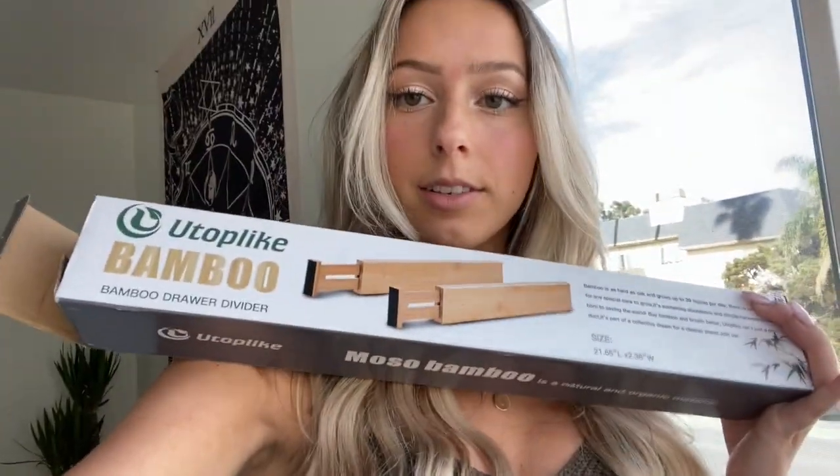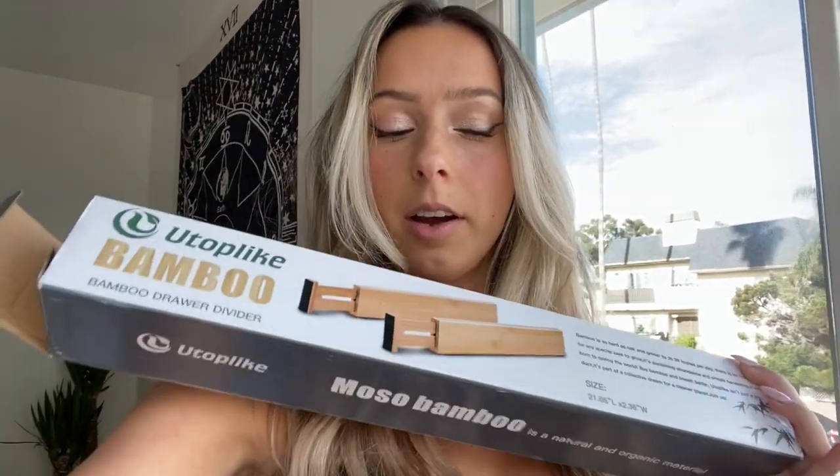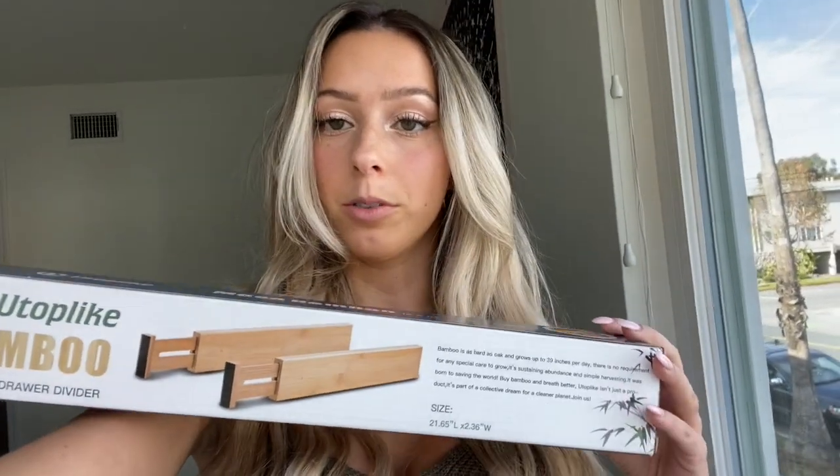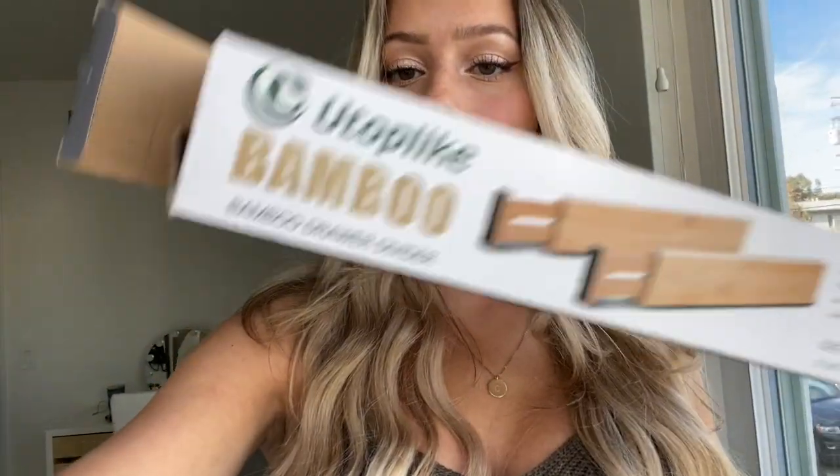The next thing is bamboo drawer organizers. I know there are so many plastic ones out there, but I personally love these — they fit in just like plastic ones, but when you get rid of them they're not going to take over the world, they're just going to biodegrade into the earth. I also have a box one for my makeup. I highly suggest doing that as well. Most of my furniture in here is wood, which I love — I think it makes a really clean look. I highly suggest getting those over the plastic ones — you can get them on Amazon.